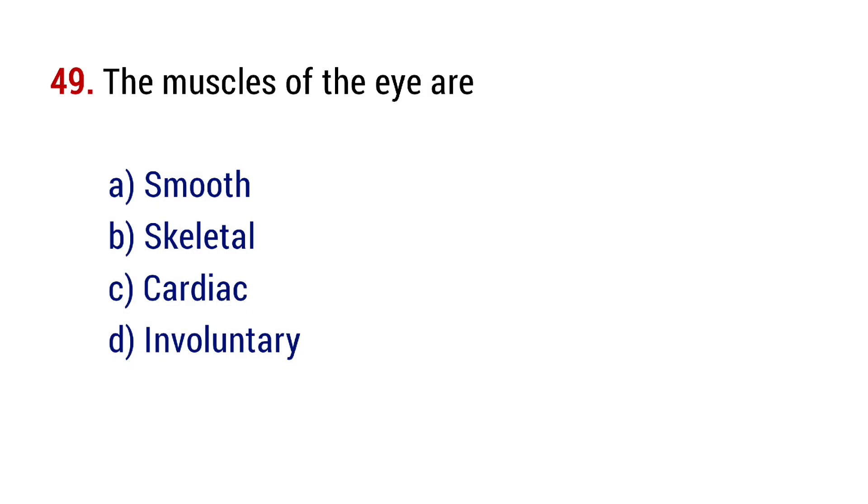Question number 49. The muscles of the eye are? The right answer is option B, skeletal.